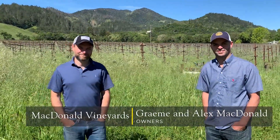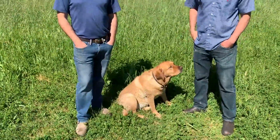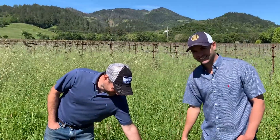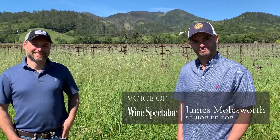I'm here with Graham and Alex McDonald. We're standing in front of your vineyard. You've got 15 acres of Cabernet here in a place called Tokalan — though you can't necessarily call it Tokalan, and we'll get into that conversation at another point.